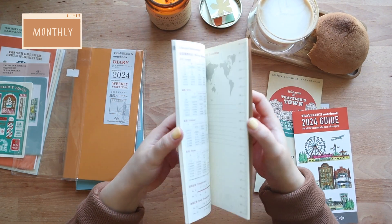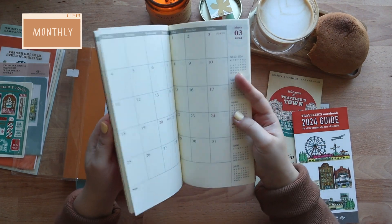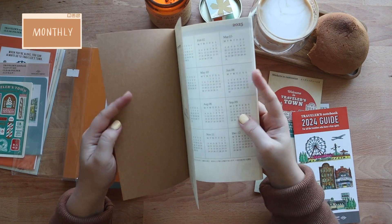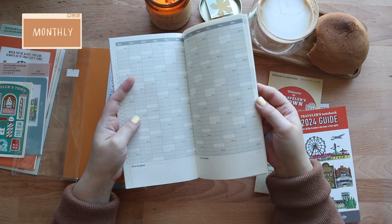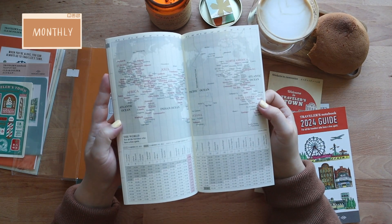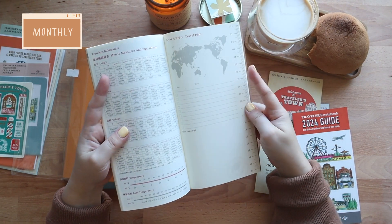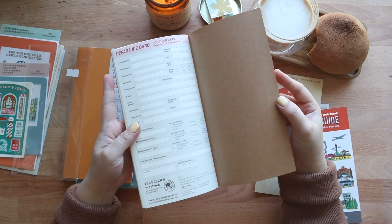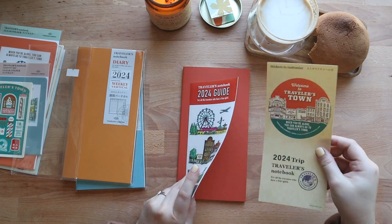Now let's have a peek at how different this is from its passport size counterpart. At first glance it looks completely the same — it has the year view for both 2024 and 2025. The year at a glance is a favorite page of mine to use for birthdays and anniversaries. In the back, same as the other one, we have the world map, some helpful conversion charts for travelers, a page for putting your travel plans, and some blank pages in the back for notes or for trying out pens, which is what I do generally. And that is it for the monthly refill.